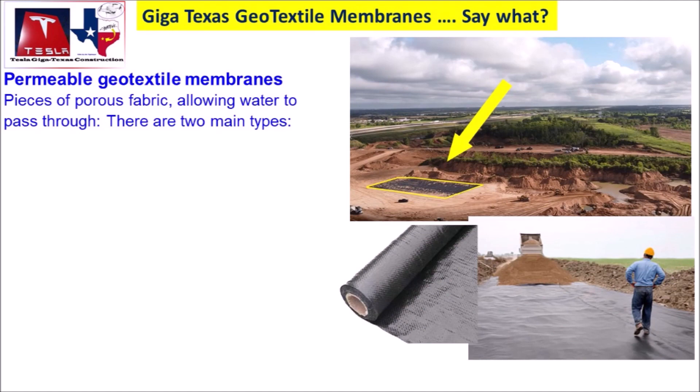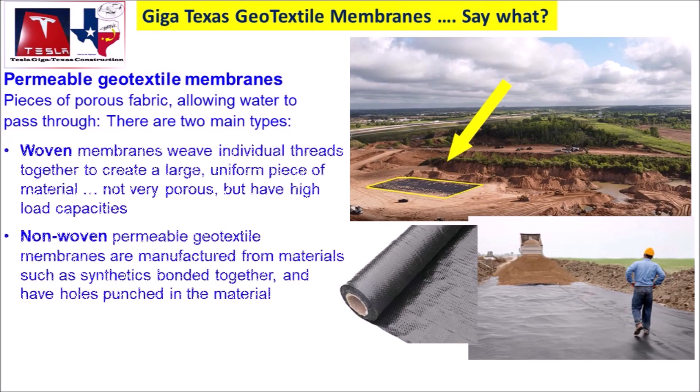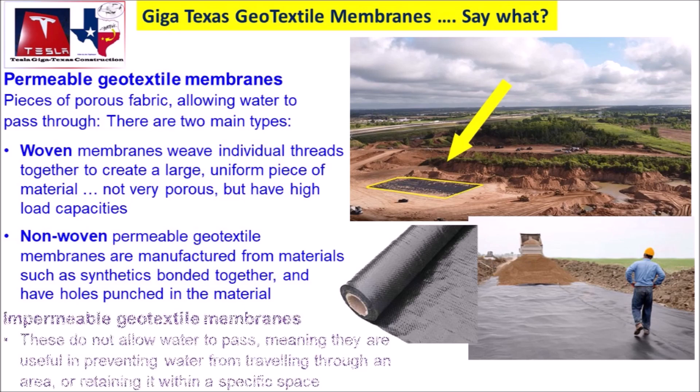Joe Techtmayer, who regularly goes to Giga Texas and takes videos and shares with our community, on August 6 wrote saying: work continues briskly at Giga Texas today. We now know the primary survey company that is doing all of the measurements needed to construct the main Giga Texas gigafactory. Joe has also included a discussion of geotextile membranes and how they are being used at Giga Texas.